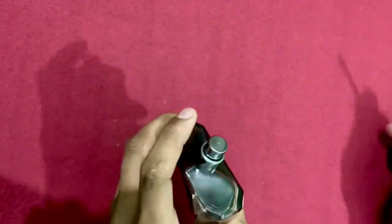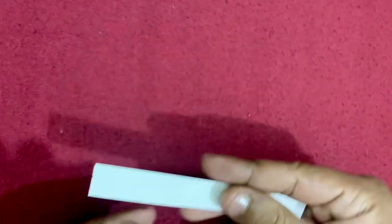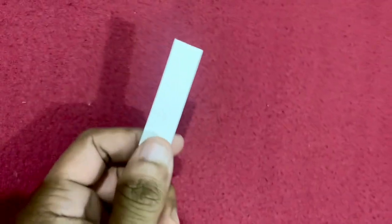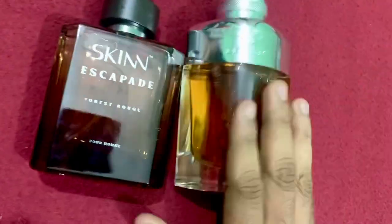Very nice atomizer. The first impression — it's a very dark, boozy, leathery fragrance. I would say it's very similar to Bentley Intense for Men.